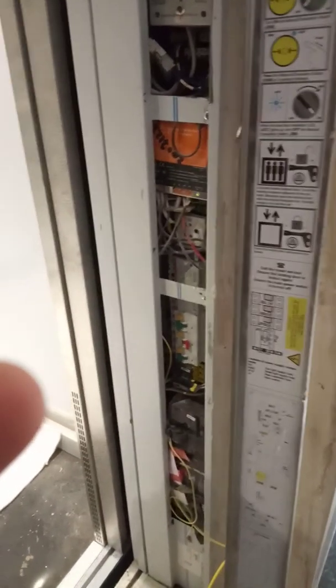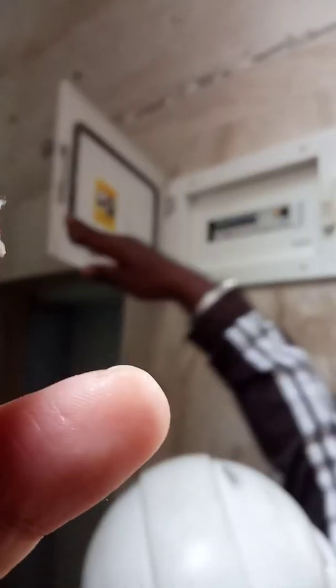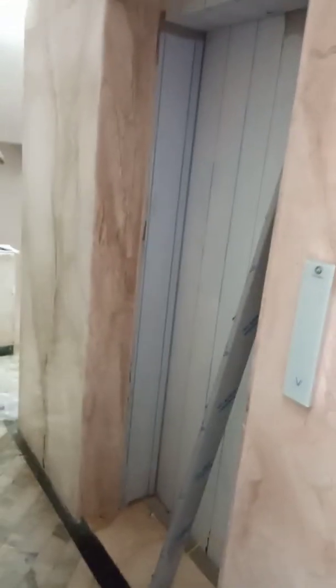I will show the operation. You press the yellow button first — that is the trip button, that is the test button. You press that and then it trips off. After that, you switch it off.